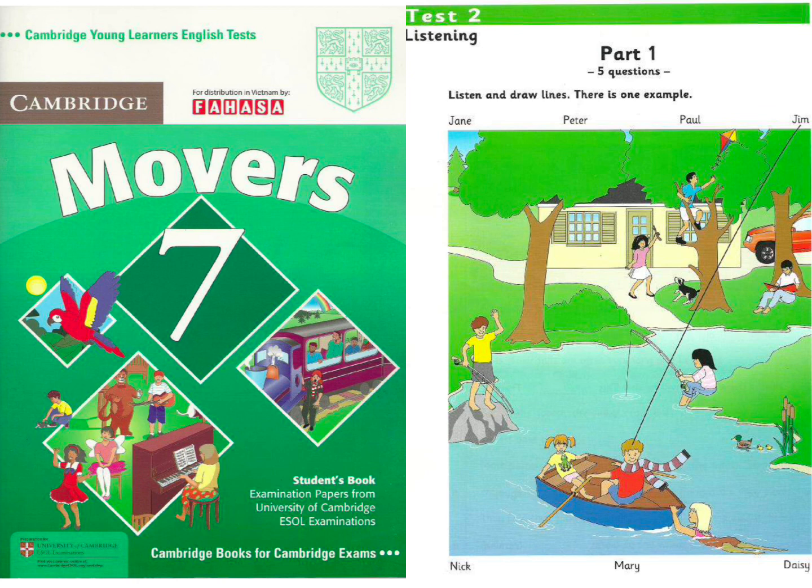5. And my youngest cousin is Jane. And where's she? She's sitting in the back of the boat. She's got a frog on her t-shirt. I know. I gave it to her.